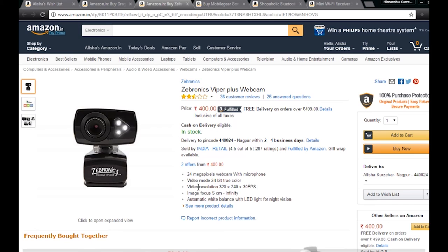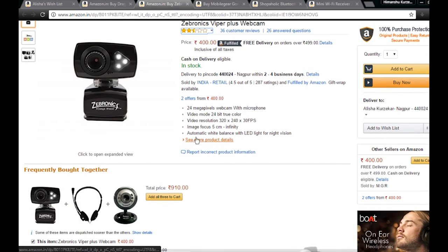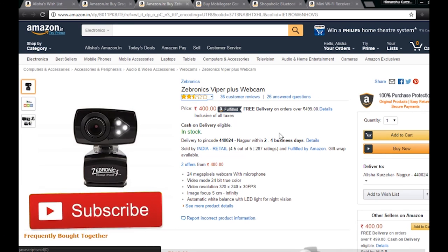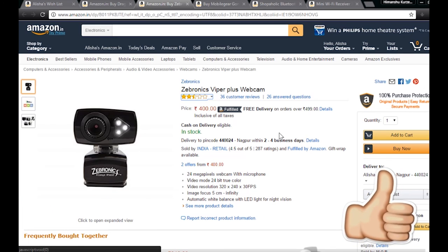It is the Zebronics Wiber Plus webcam — 24 megapixel with microphone, 24-bit true color video mode. Video resolution is 320x240 at 30 fps, which is fine for its price. Image focus is 5 centimeters up to infinity, meaning you need at least 5 cm distance to focus. It has automatic white balance with LED light for night vision — great for chatting late at midnight. Don't forget to subscribe to my channel. Thank you and have a nice day.